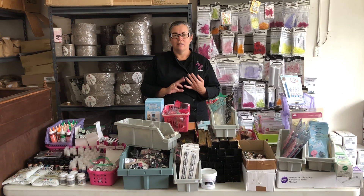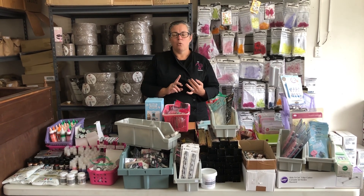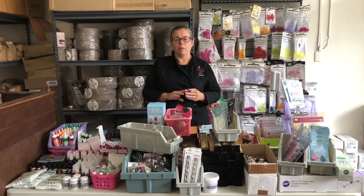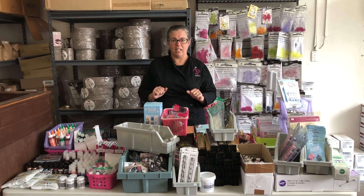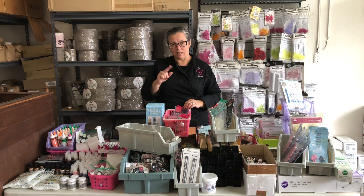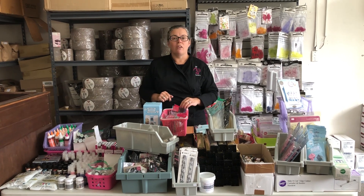Mystery bags include dated food products, food products approaching their date, and ones that are past date — but they're all perfectly safe to use right through to the end of the year. I've been asked in the past what's in the mystery bag, so we decided to make this little video to show you everything that's in.